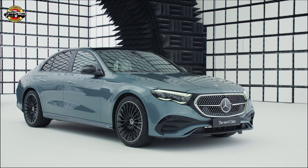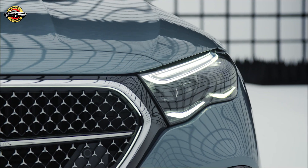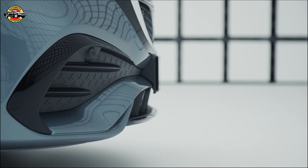Introducing the new E-Class, with innovative features and unparalleled design. A longer wheelbase and an optional illuminated radiator grille with LED technology make this E-Class stand out.